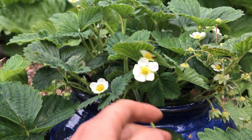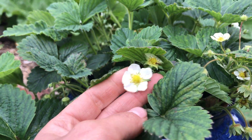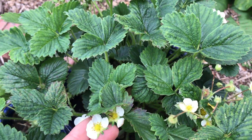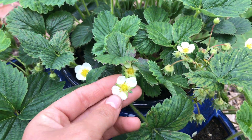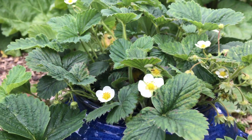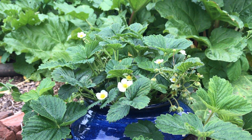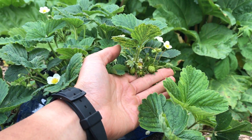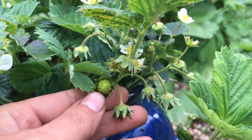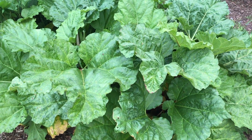My pineberry planters have got lots of flowers on — these are the white strawberries that taste like pineapple. If you can find them, I recommend you grow them because the taste is really exotic and doesn't taste like anything we can grow here in the UK — it's so fruity and tropical. Oh look — tiny tiny little berries, can't wait for them!